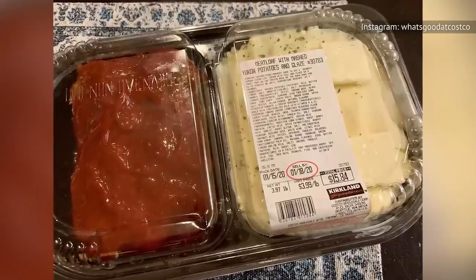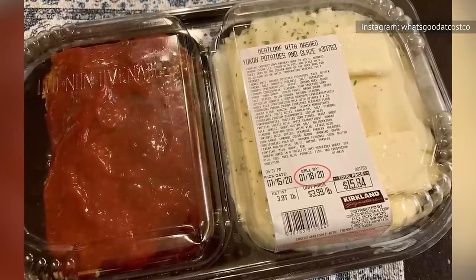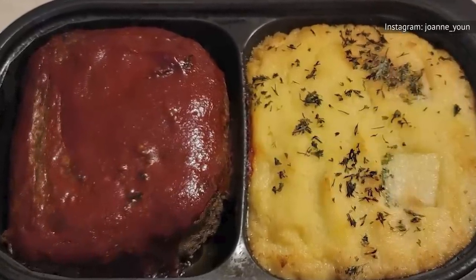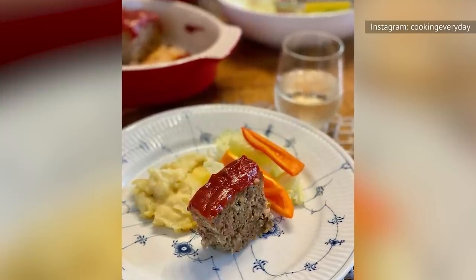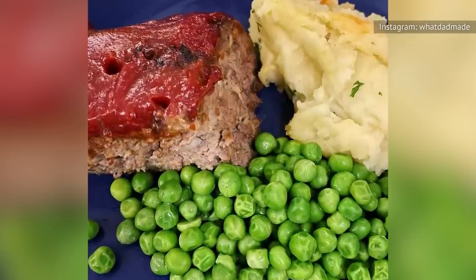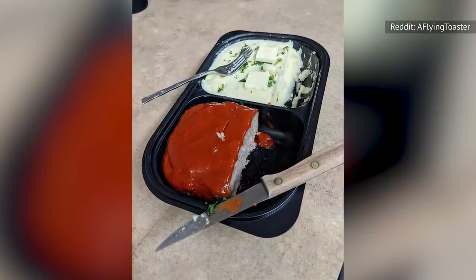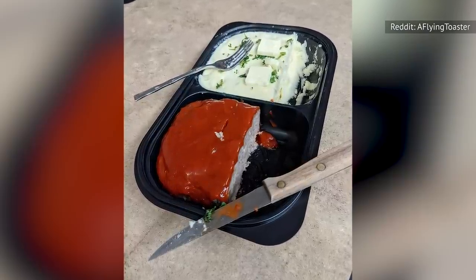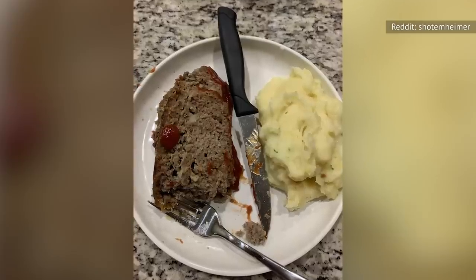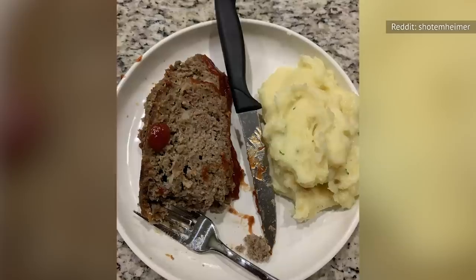The Kirkland Signature Meatloaf with Yukon Gold Mashed Potatoes is offered in the warehouse club's deli or prepared foods section. The meatloaf comes in a tray topped with a tomato-based sauce, separate from the buttery mashed potatoes. The packaging makes it ideal for reheating without mixing the flavors together. Costco's version of meatloaf and potatoes is a great way to serve a comforting dinner with little effort. The tray is priced per pound and costs around $20 on average — not bad for a meal that feeds up to four people. The meal is ready in a little over an hour in the oven and in mere minutes when reheated in the microwave.